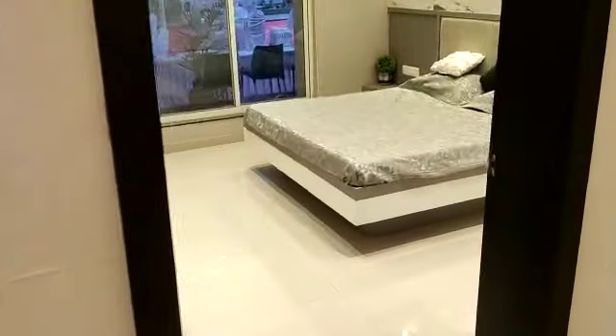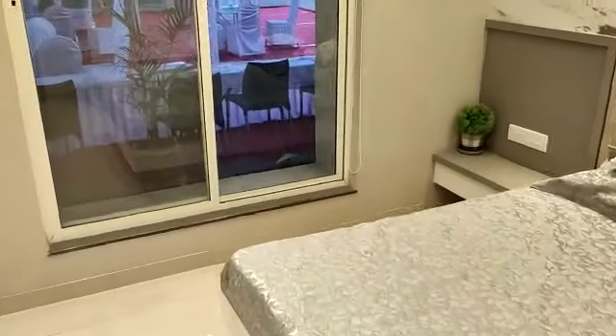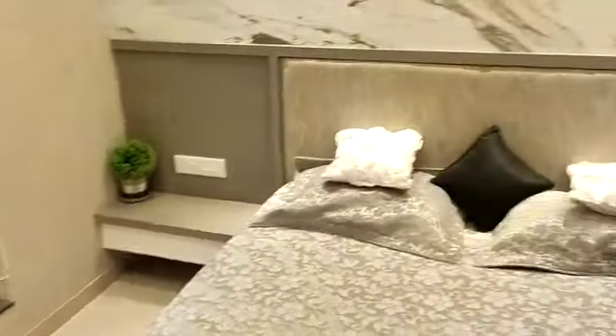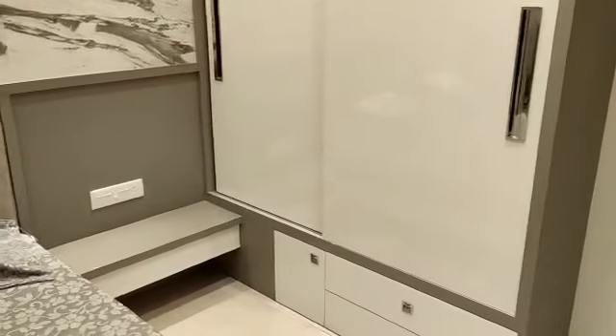This side is the first bedroom — the children's bedroom — and it is of a very good size. Generally you get a children's bedroom of 10 by 10 or maximum 11 by 10; this one is 12 by 11.